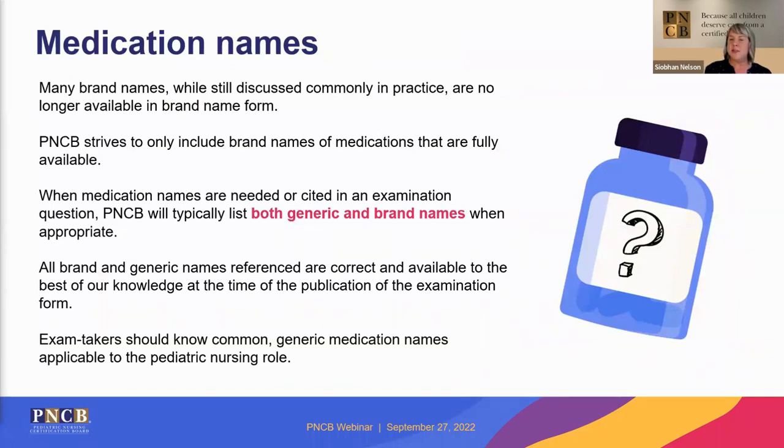Let's talk about medication names. PNCB is very cognizant of the names they use on the exam. Did you know that Lasix is technically a brand name that no longer exists? How often are we saying Lasix when we really mean furosemide? Since brand names can change any time, PNCB will always include the generic name of any medication mentioned on the exam. There may be times where both generic and brand names are used, but the key takeaway is you need to know the generic name of common pediatric medications for the exam.